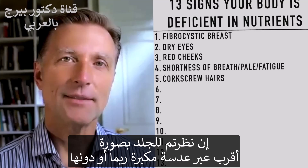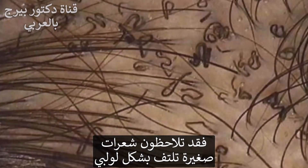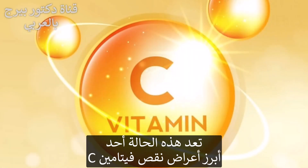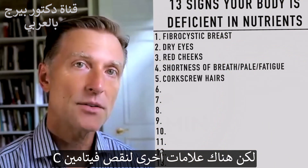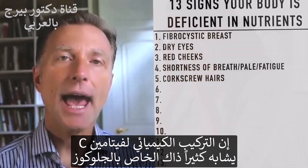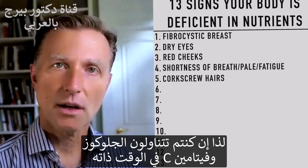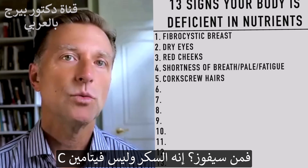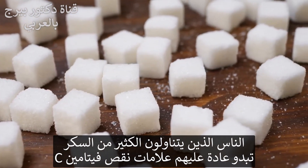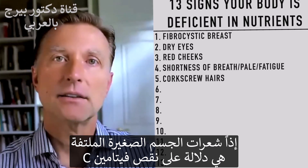Number five: corkscrew hairs on your skin. If you look closely — sometimes you need a magnifying glass — you'll see little hairs going in little corkscrew shapes, usually with a red dot where they originate. That's one of the big symptoms of a vitamin C deficiency. Other signs include bleeding gums and extreme fatigue. The chemistry of vitamin C is very similar to the chemistry of glucose, so if you're consuming glucose and vitamin C at the same time, sugar wins and blocks vitamin C absorption. People who consume a lot of sugar often show signs of vitamin C deficiency.